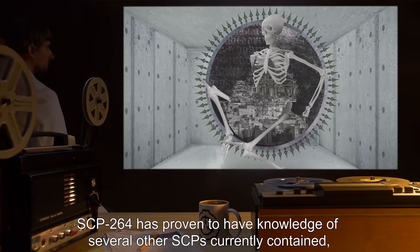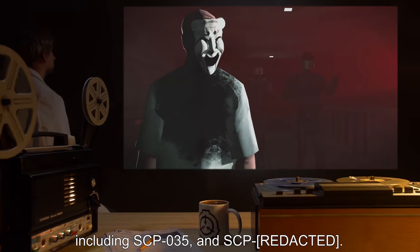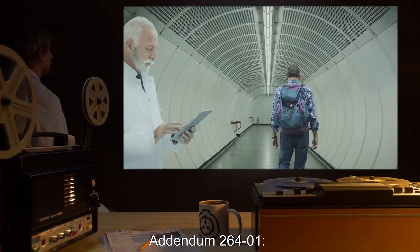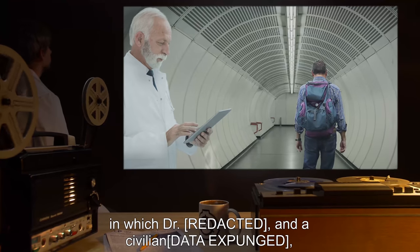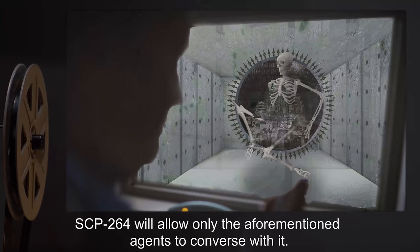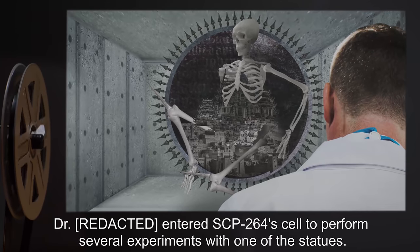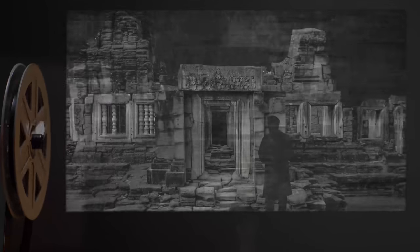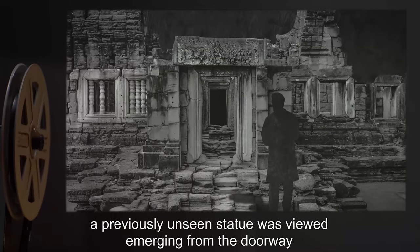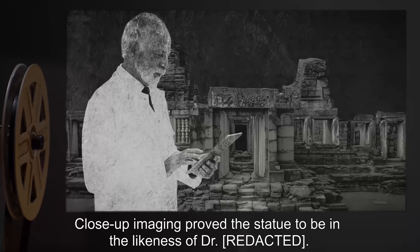SCP-264 has proven to have knowledge of several other SCPs currently contained, including SCP-035 and a civilian data expunged. SCP-264 will allow only the aforementioned agents to converse with it. Following data expunged, Dr. entered SCP-264's cell to perform several experiments with one of the statues. Several hours later, a previously unseen statue was viewed emerging from the doorway located at SCP-264's center. Close-up imaging proved the statue to be in the likeness of Dr.